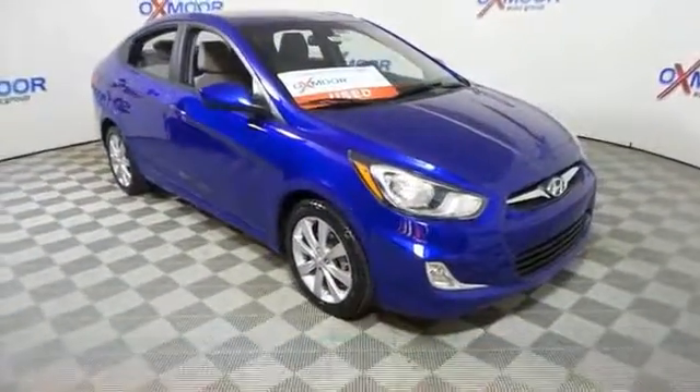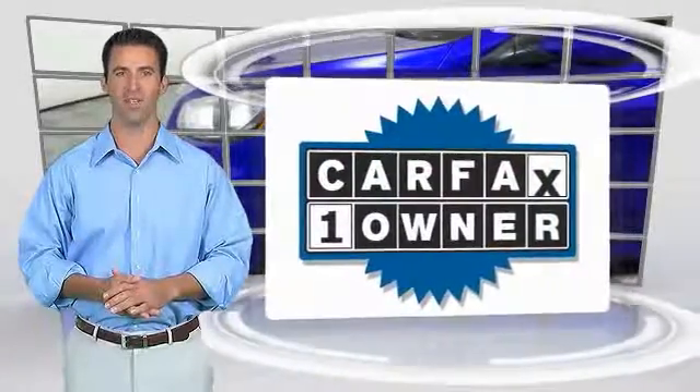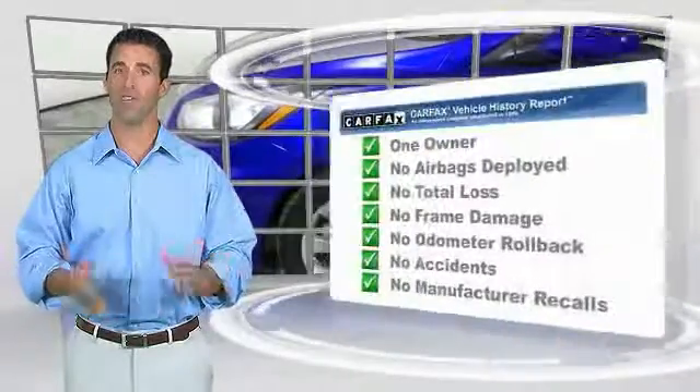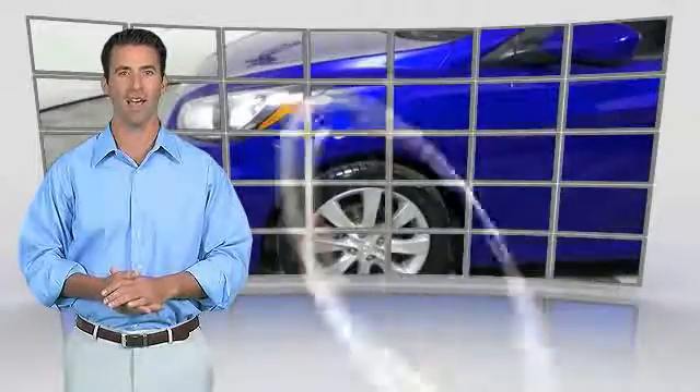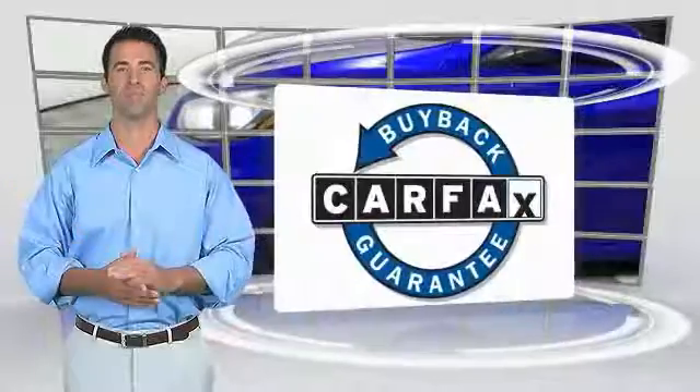Take this vehicle for a spin and see one. This is a one-owner vehicle with the Carfax Vehicle History Report. Be sure to find a complimentary copy of this report online or contact the dealership. This vehicle qualifies for the Carfax Buyback Guarantee.